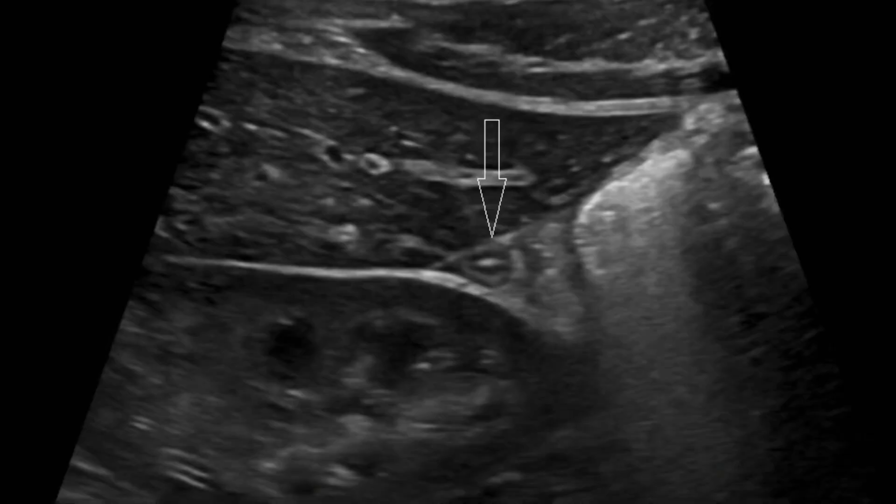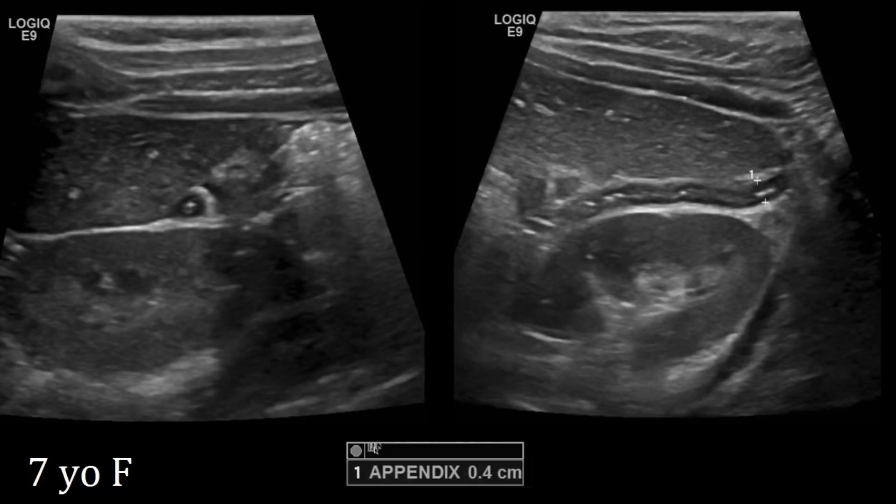In this example, you can see the appendix is neatly tucked away between the liver and the right kidney. Here's another example — there you have your normal appendix right between the liver and the kidney. You may have heard of fluid within Morrison's pouch, but appendixes like to chill there as well.